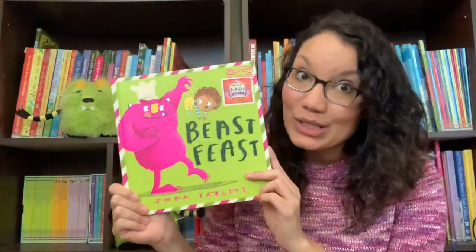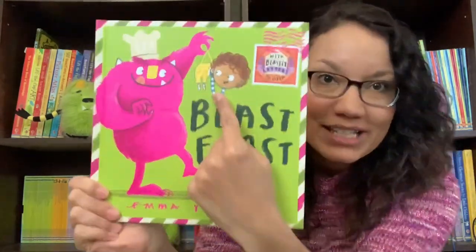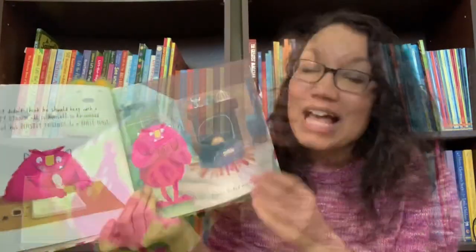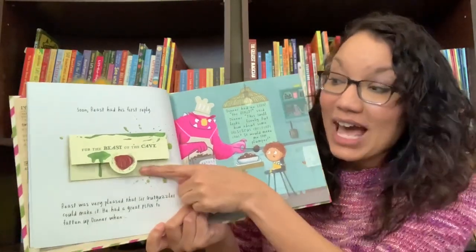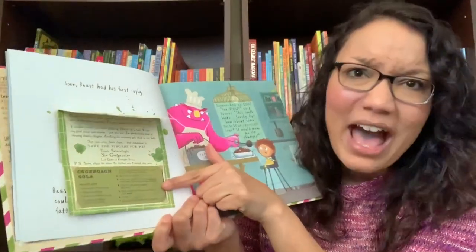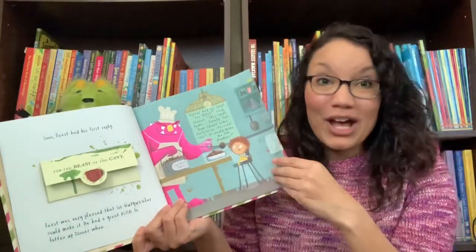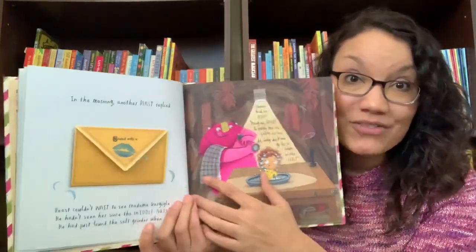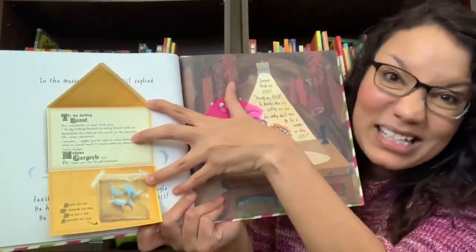Beast Feast — Beast wants to invite all his friends to a dinner party, but he needs something to feed them. So he goes out and finds Dinner, who's really a little boy who's gotten himself into quite the predicament. And so he starts to befriend Beast. The extra fun element of this story is that most pages have fun letters that Beast is sending out to his friends, and some of them even have interesting recipes like cockroach cola on them. So your child will not only giggle along and see what happens to the little boy dinner and if he's going to be saved, they'll also interact throughout with Beast and his friends as they send some snail mail to one another.